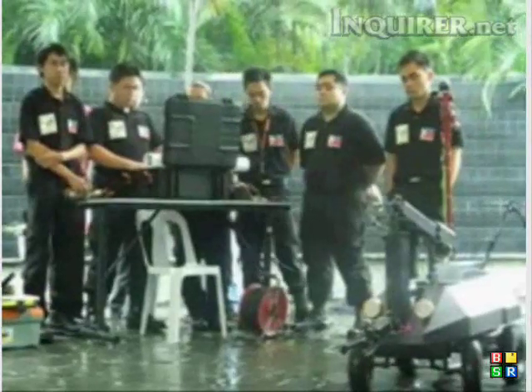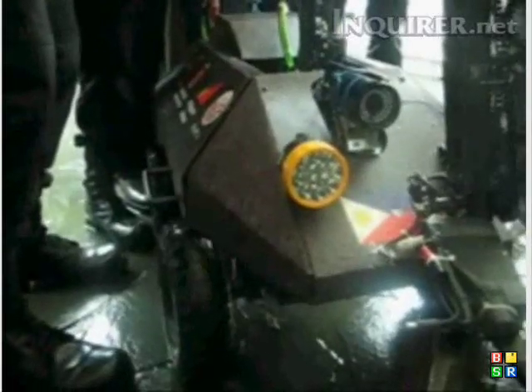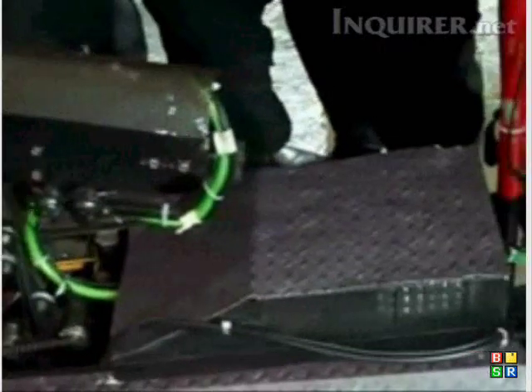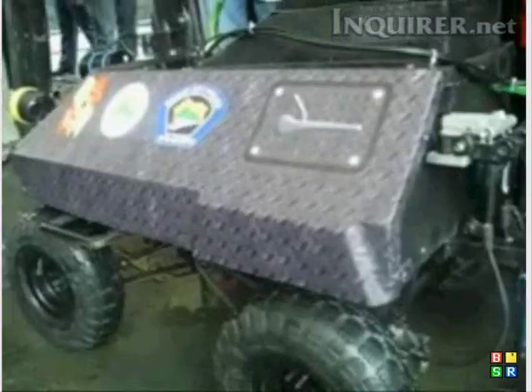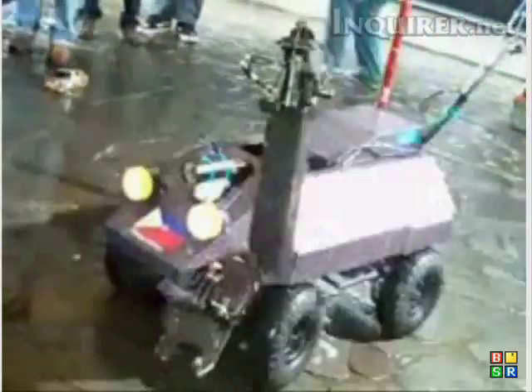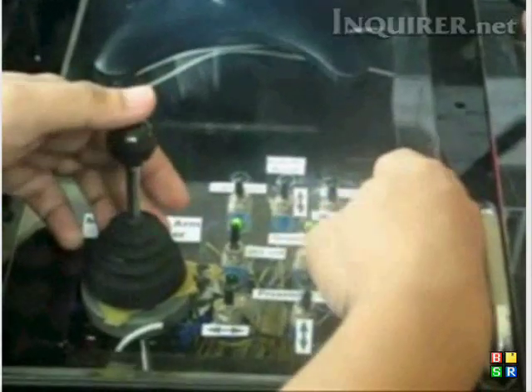It is developed in cooperation with the robotics team of the Mapua Institute of Technology. The MAC is similar to the bomb disposal robot in the US, but this version uses parts that can be bought from local electronic and mechanical shops. It is driven via an umbilical cord tethered to a central control console.